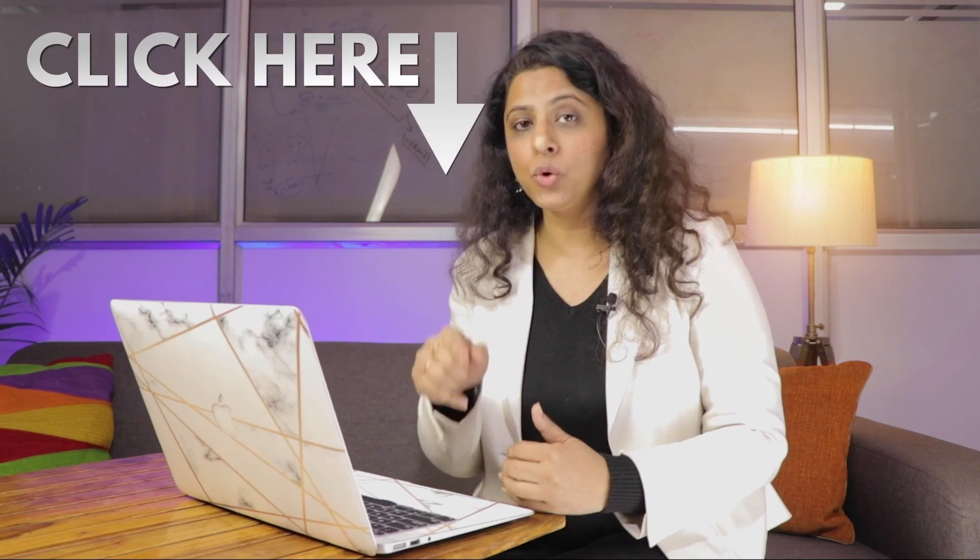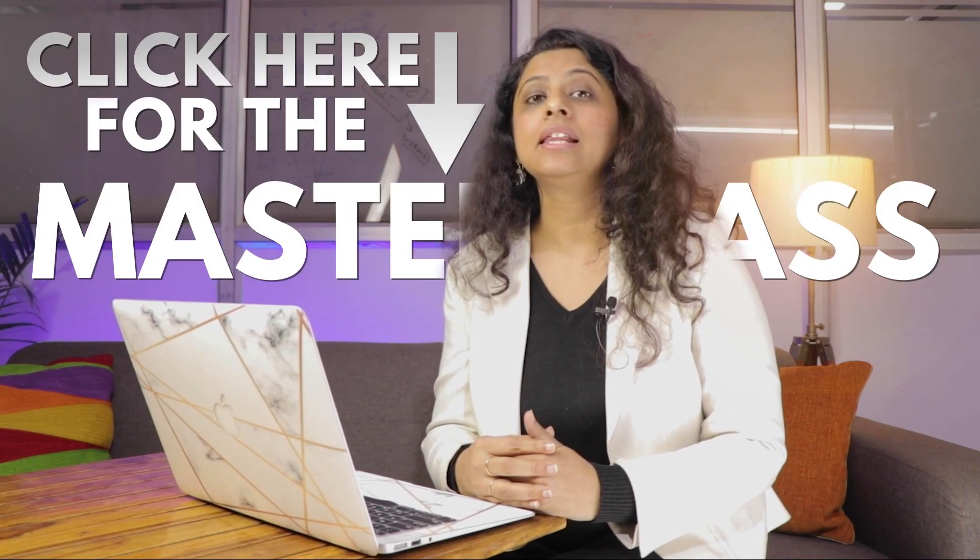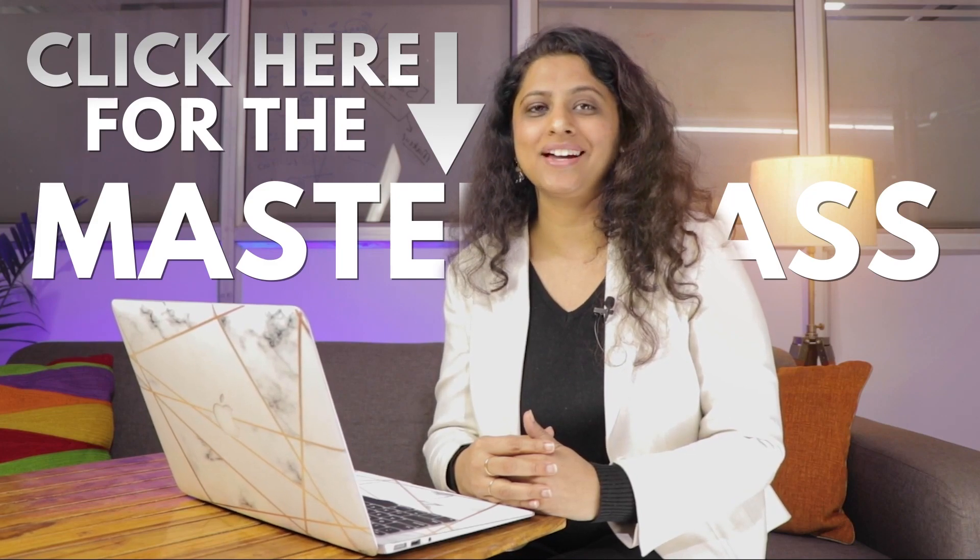We have a masterclass on this, so I want you to go to the link and attend this masterclass where I have described in detail how you can become successful in this career. Thank you.